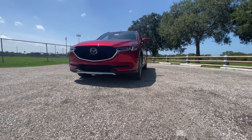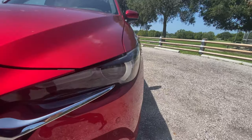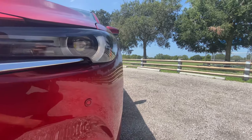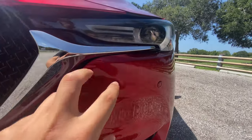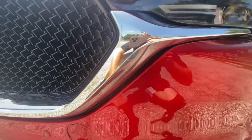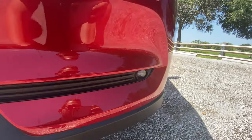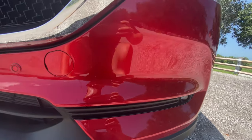Up front you're going to notice projector beam LED headlights, and these are adaptive — as you turn the steering wheel, they adapt to the road. You also have LED daytime running lights in the center. There's chrome trim integrated around the front, and down here you have front parking sensors. This vehicle has full 360-degree sensing. You also get LED fog lights — not a lot of vehicles come with fog lights anymore.